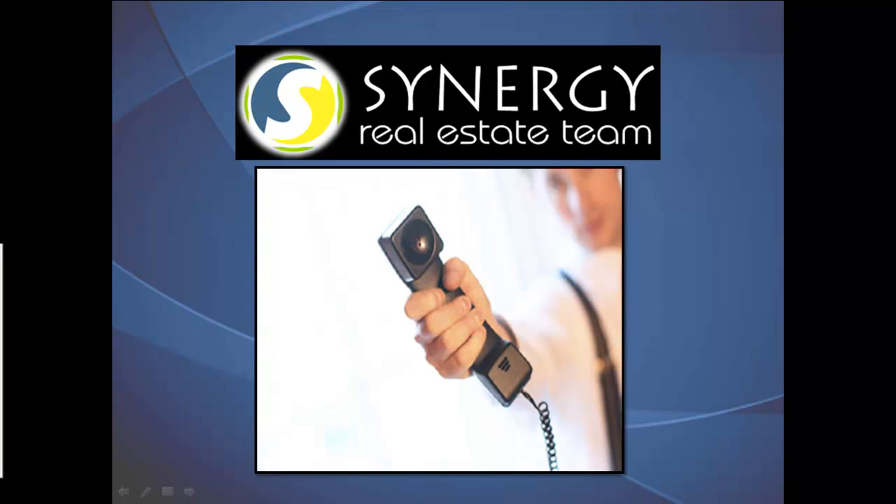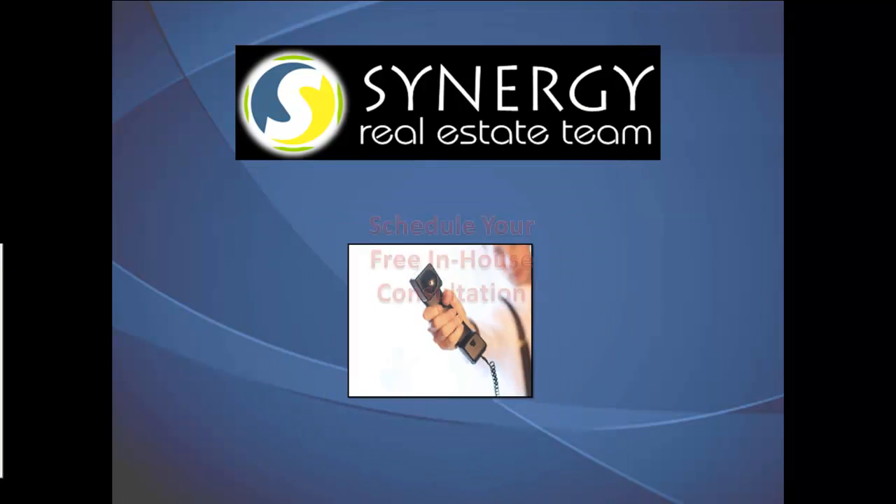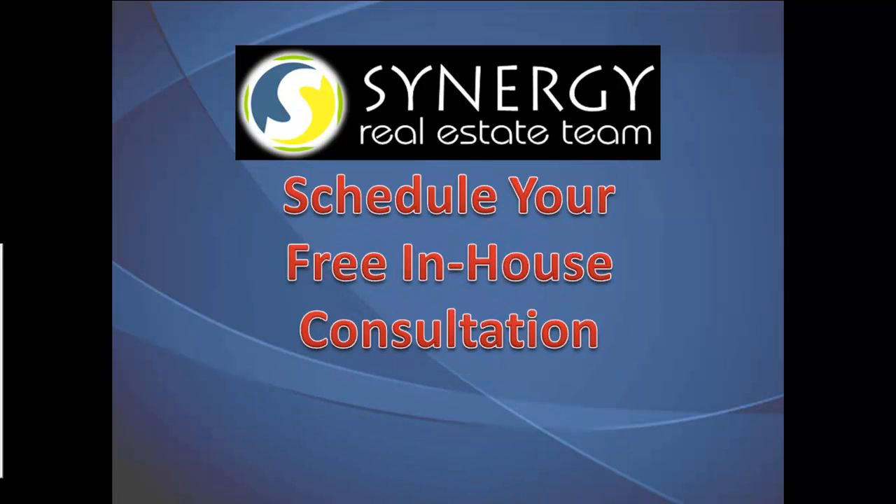Now it's time to pick up the phone and call us to schedule your free, no obligation, in-house consultation with our free pre-listing services. Contact us today by either filling out the short form below or by calling our office and asking for your free in-house consultation.